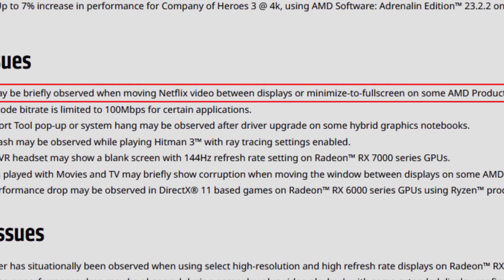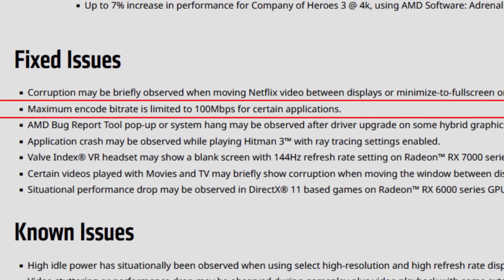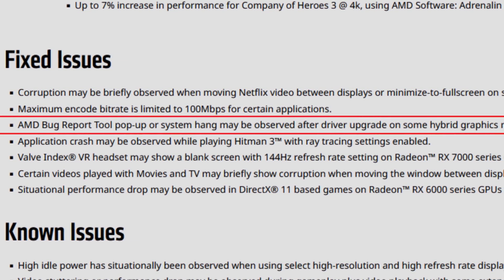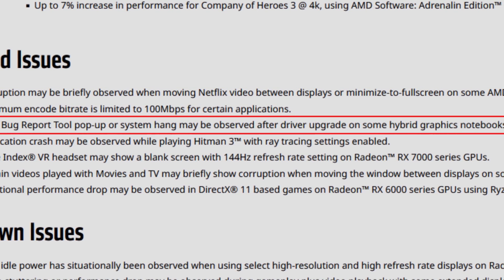Among the fixed issues, corruption briefly observed when moving Netflix video between displays or minimizing to full screen on some AMD products like the Ryzen 7 6800U is now fixed. Maximum and codecs bit rate limited to 100 Mbps for certain applications is also fixed — this was bugging some users on 6000 and 7000 series. AMD bug report tool pop-up or system hang after driver upgrade on some hybrid graphics notebooks is also fixed, and it was addressed quickly.